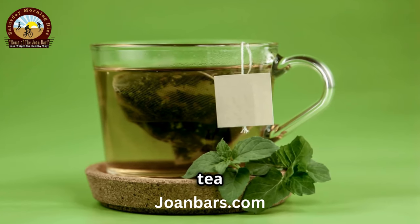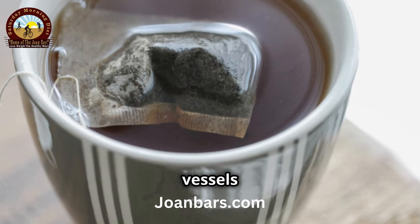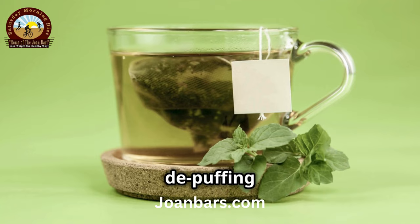Then, there's good old green tea bags. The caffeine and antioxidants in them shrink blood vessels and reduce discoloration. Pop them in the fridge first for extra de-puffing power.